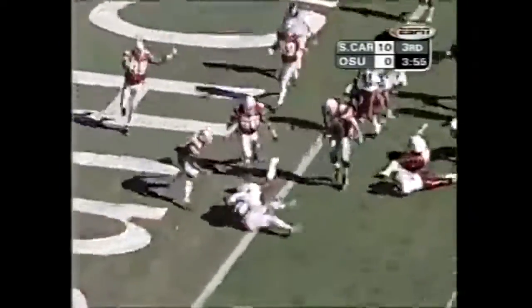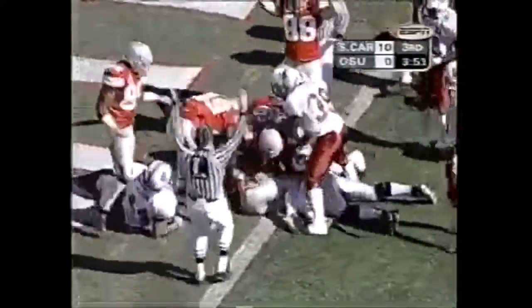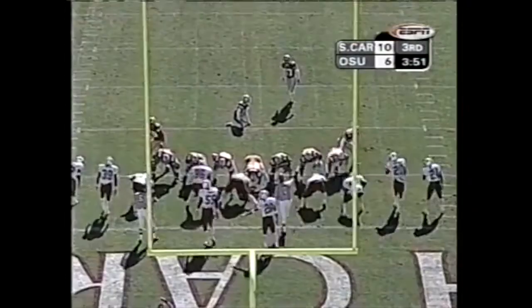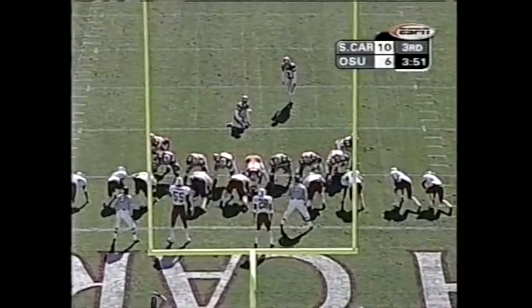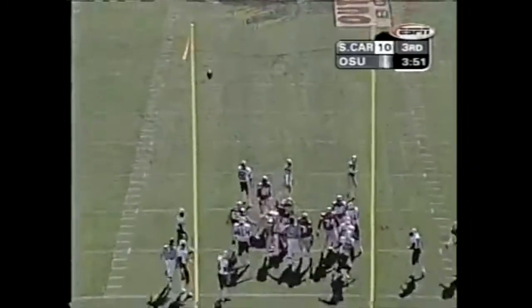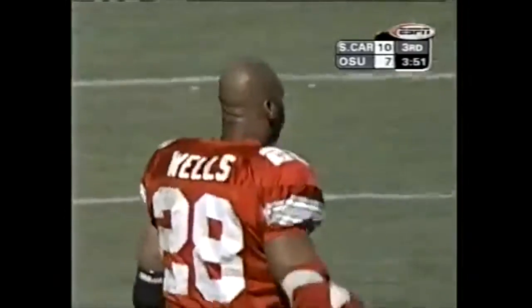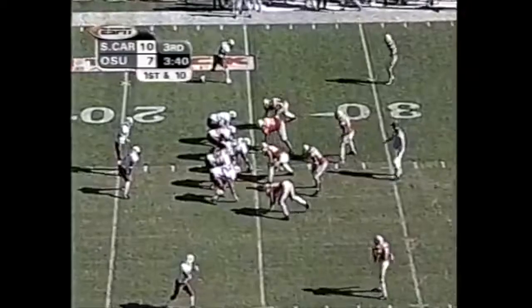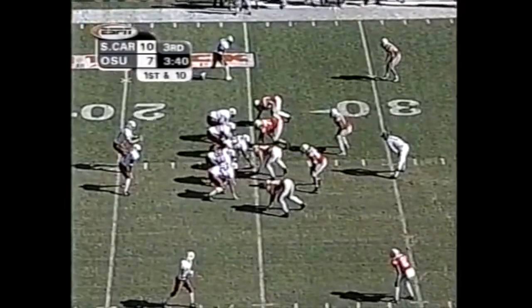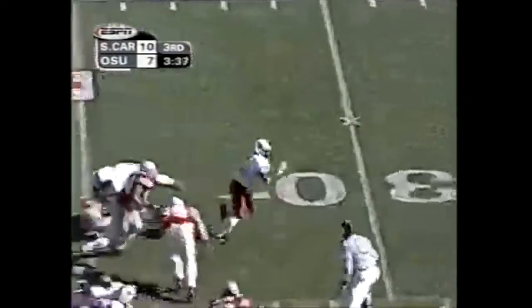Pitch — touchdown, Wells! Knocks it home and will take a timeout. 3:51 left in the third half. He's a freshman on a monster corner, South Carolina, and a speedster. They put it in his stomach — we'll get a look at him, first time this afternoon.